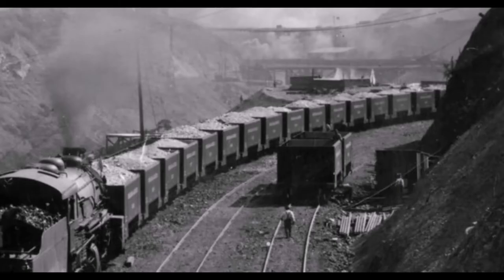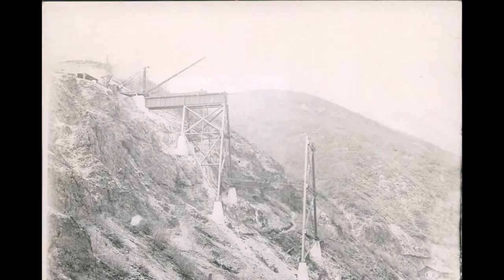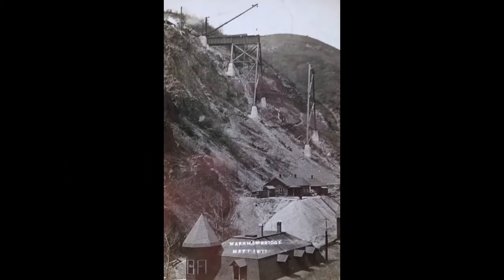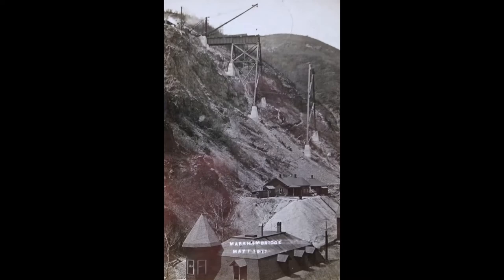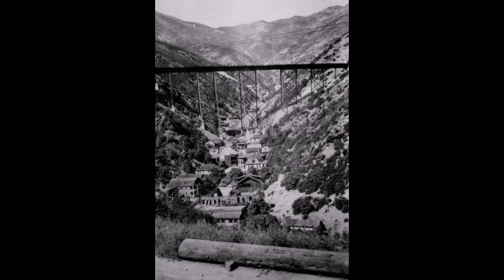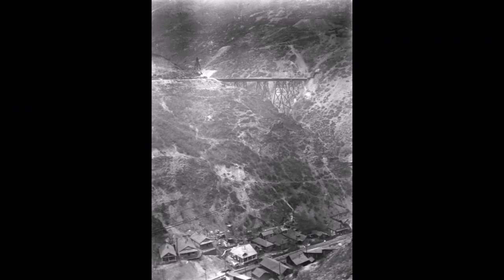The bridge was built as part of the Bingham and Garfield Railroad. Here is a May 1, 1911 picture of that construction. It was completed in June of 1911. The Markham Bridge was 220 feet high and 640 feet long. What a sight this was to see.